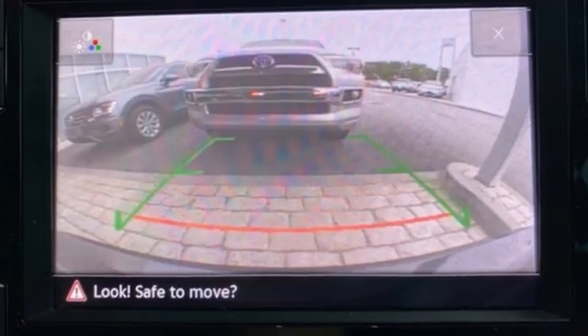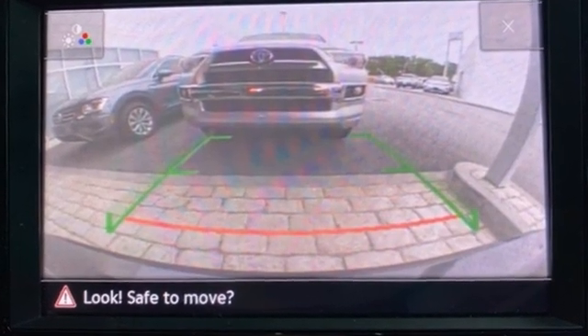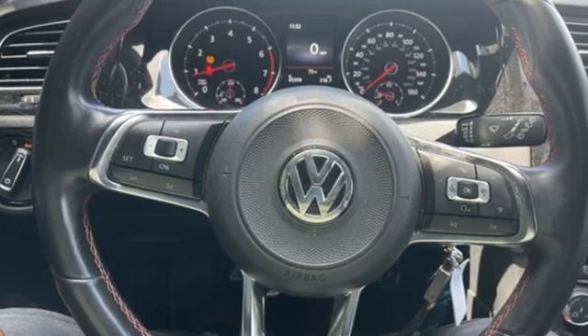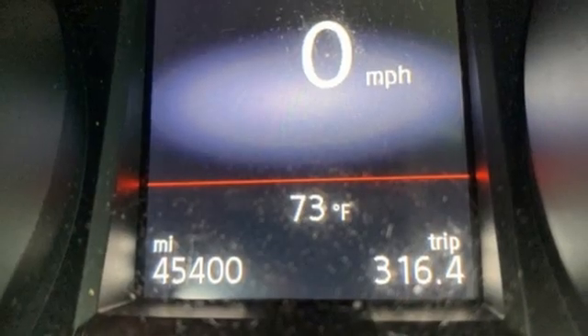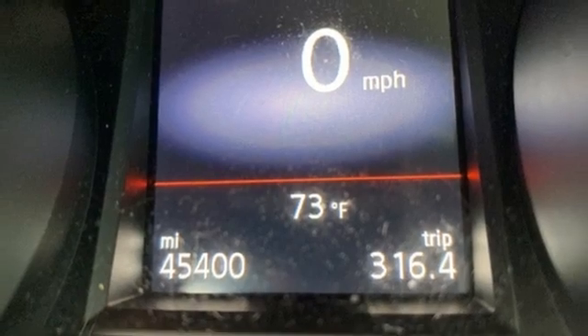Manual transmission. Sport suspension. Driver selectable mode. Aluminum wheels. Bluetooth wireless audio streaming. Refrigerated box located in the glove box. Front heated sport seats.